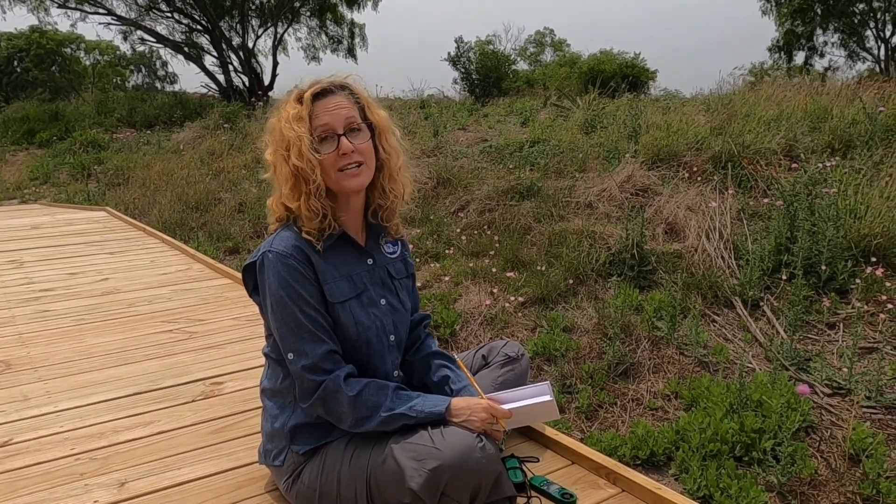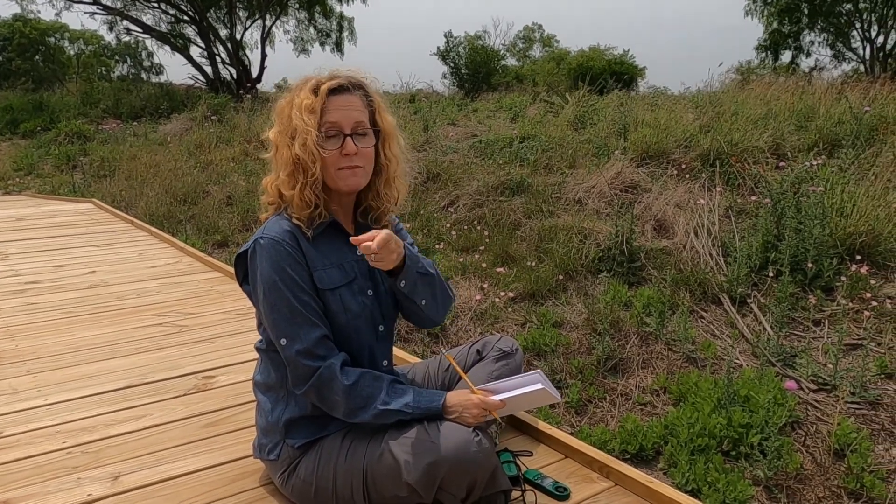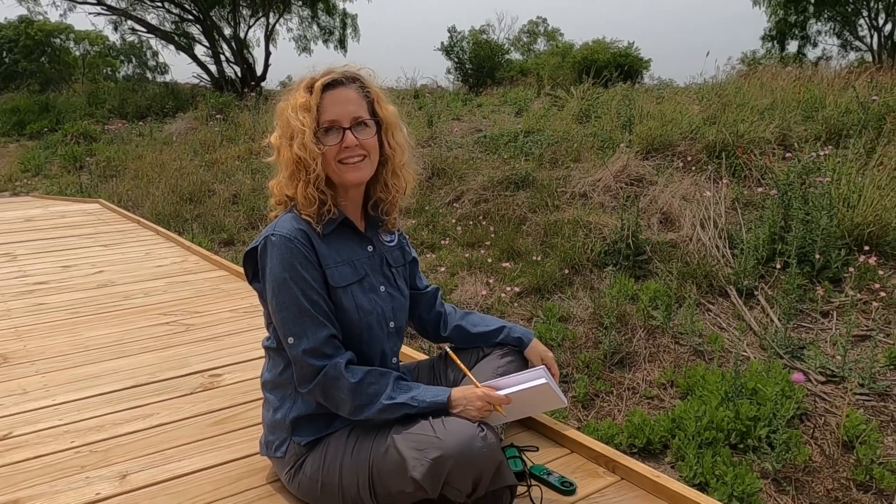I'm so glad you came to see my nature spot today. I challenge you to find your own. When you make a neat journal entry, put it in the comments below — we'd love to see it.